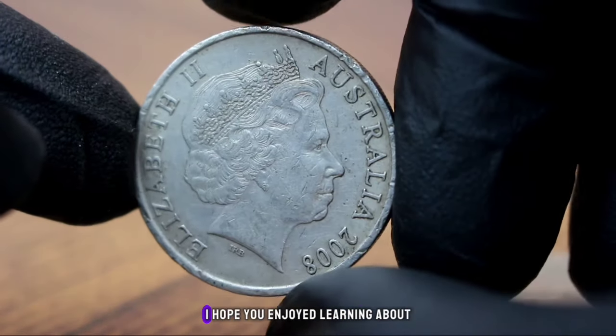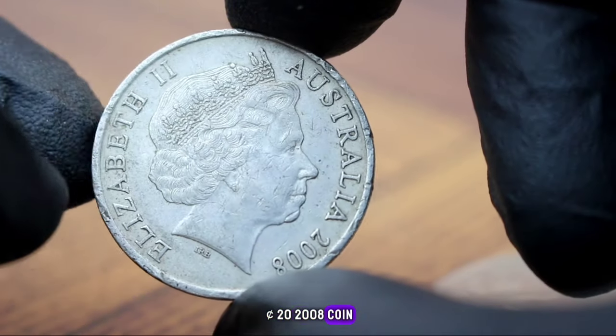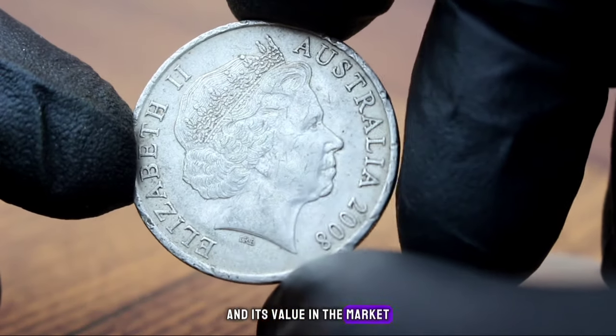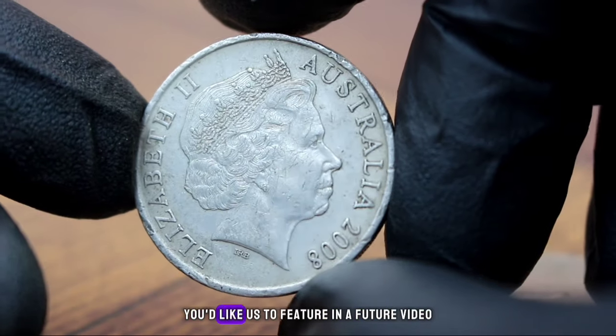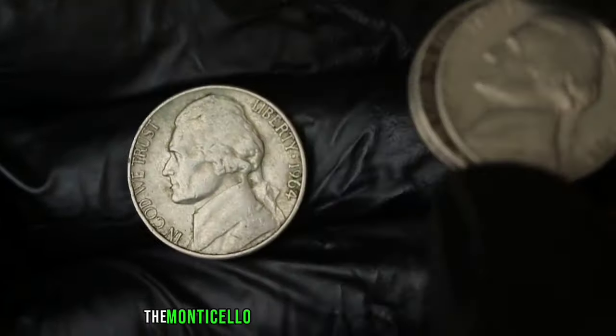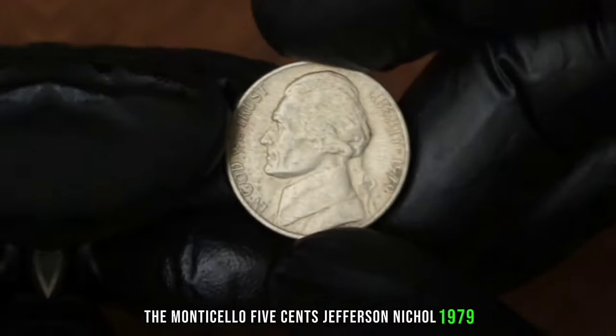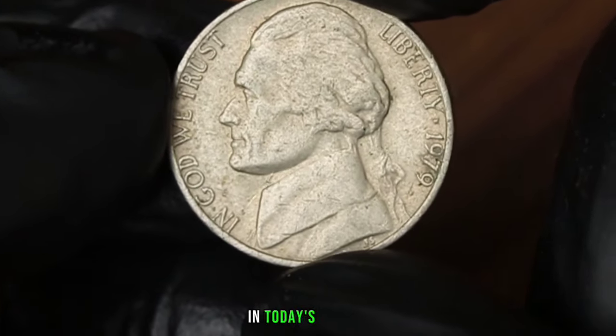That's all for today's video. I hope you enjoyed learning about the Australia 20 cents 2008 coin and its value in the market. Next up, the Monticello 5 cents Jefferson Nickel 1979, specifically focusing on its value in fine condition in today's market.